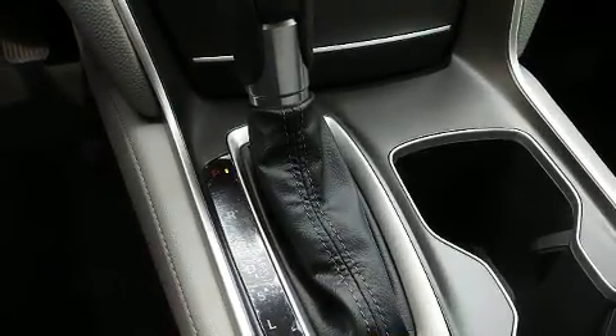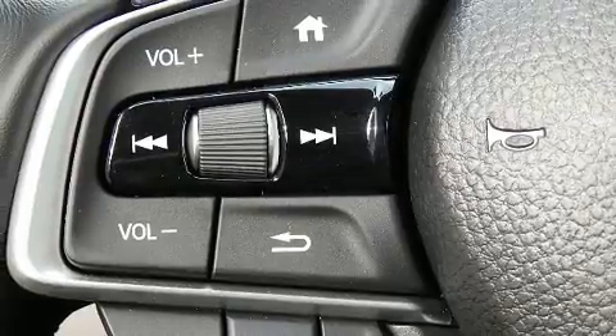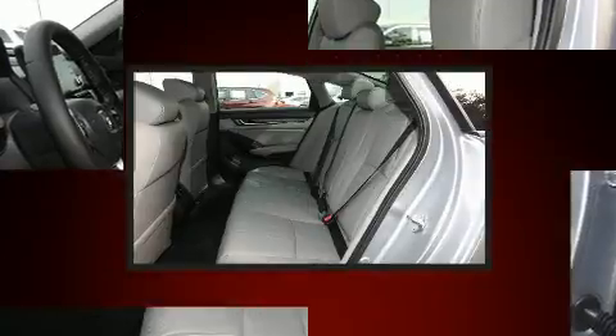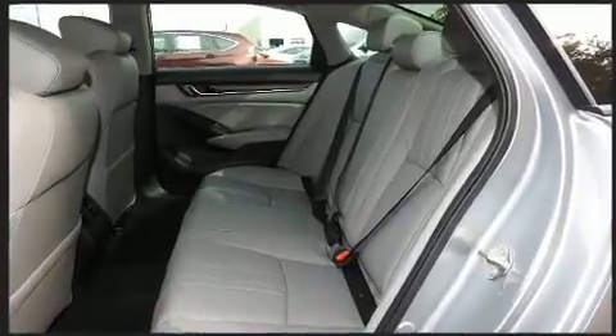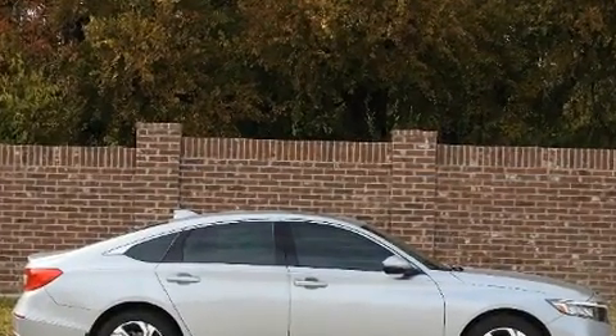Honda ensures the safety and security of its passengers with equipment such as head curtain airbags, front side impact airbags, traction control, an emergency communication system, and four-wheel disc brakes with ABS. For added security, Dynamic Stability Control supplements the drivetrain.